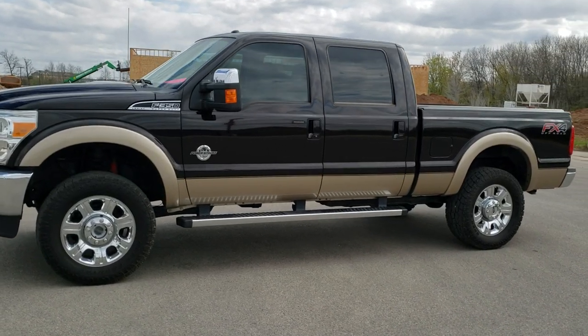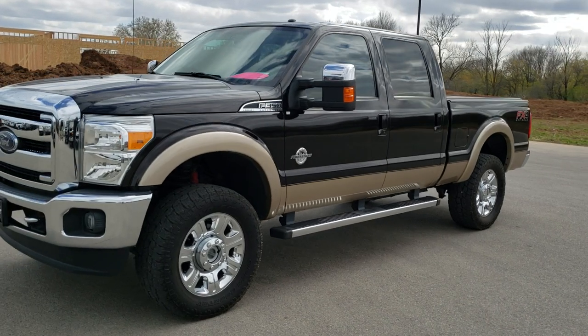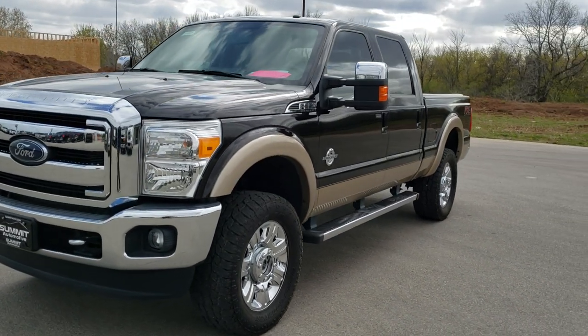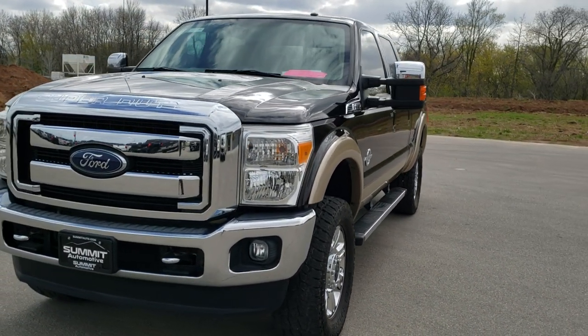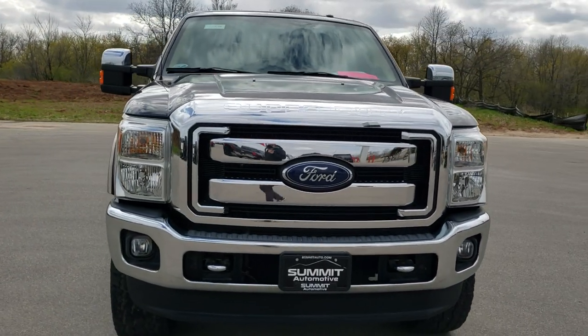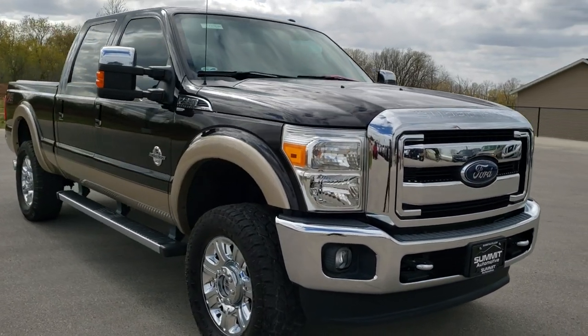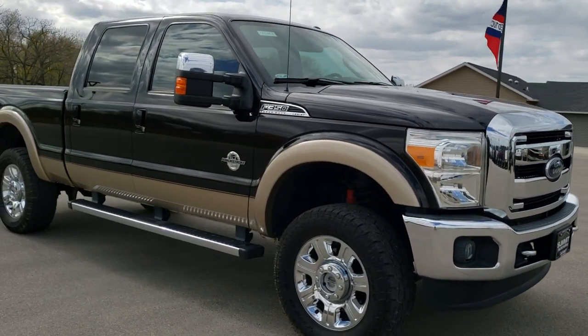This is stock number 10375. We are here at Summit Automotive in Fond du Lac, Wisconsin — your new and used heavy duty truck headquarters. Today we are checking out this super clean 2014 Ford F-350 crew cab, short box, single rear wheel, Lariat Ultimate.